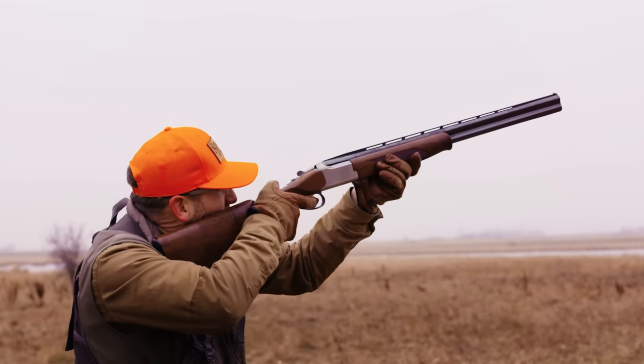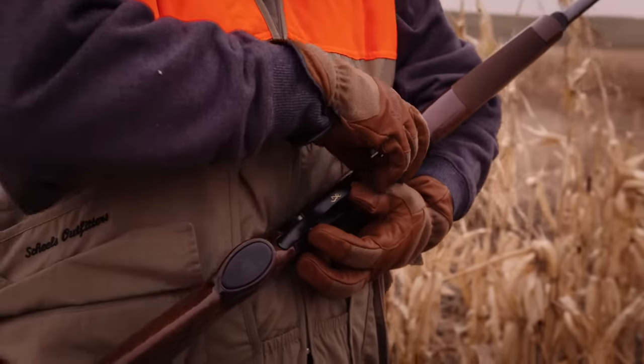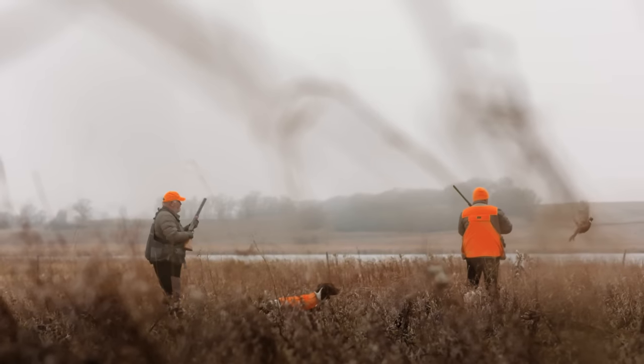One thing I wish more people knew about the Shields Outfitter brand is the value — the value you're getting for what you're paying. Bang for your buck, you get what you pay for, but with us it's a little bit more than what you pay for. We want to make sure we're always giving that extra value.